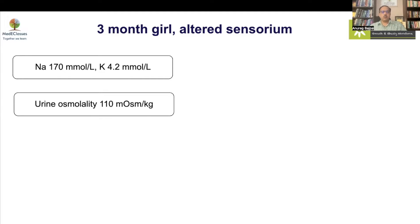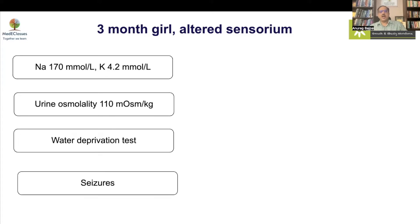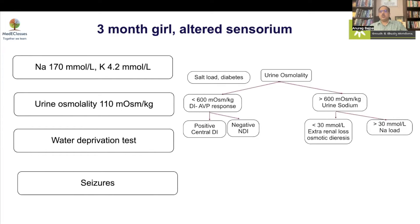You need to go for an AVP response. Unfortunately in this case a water deprivation test was advised, but somebody who is already water-deprived with severe dehydration will develop seizures if you do that. We need to be careful in assessment and know the right strategy, which we'll discuss subsequently.